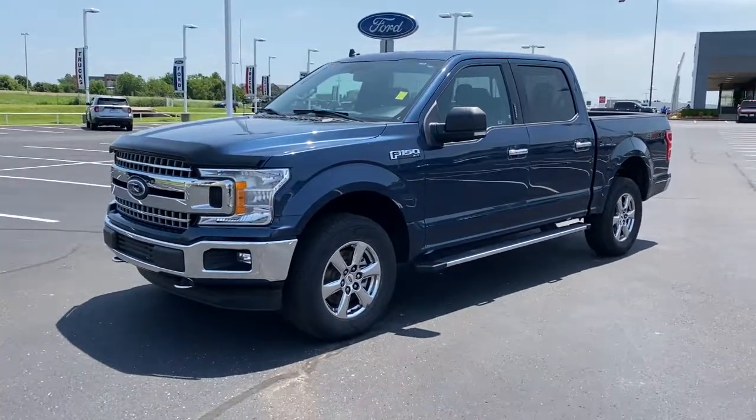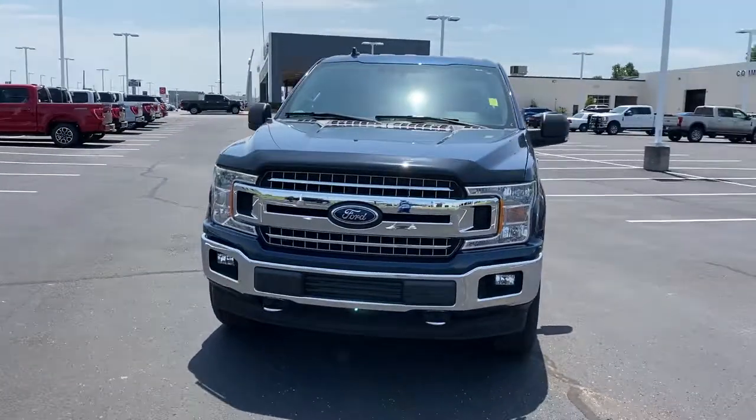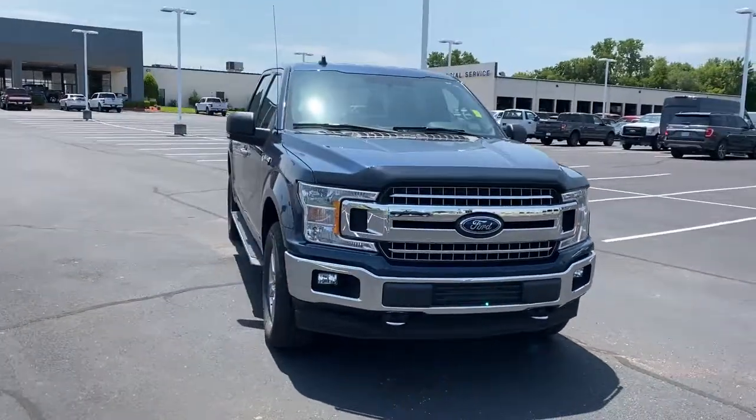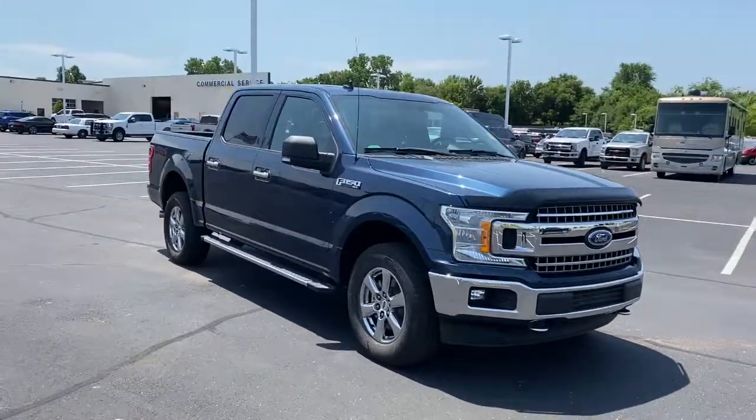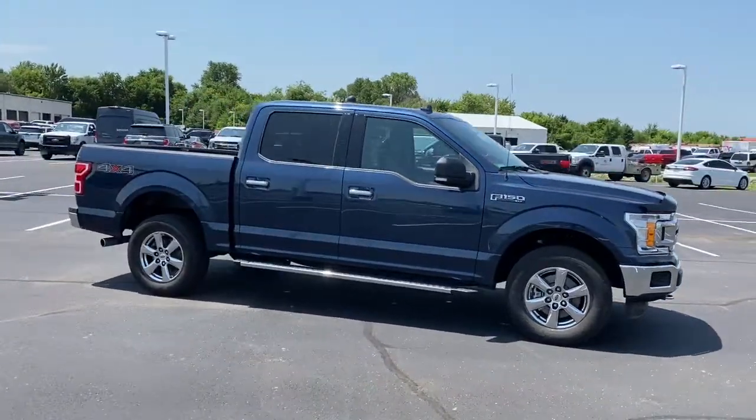You're going to love the 2018 Ford F-150. This vehicle still has fewer than 30,000 miles on the clock, so it won't last long. This rugged F-150 is ready for work, off-roading, or a little R&R.